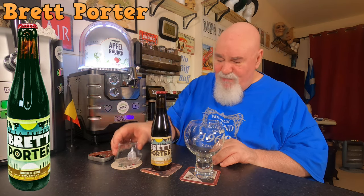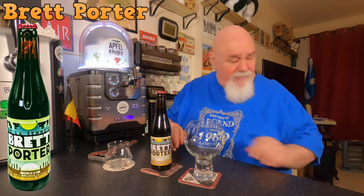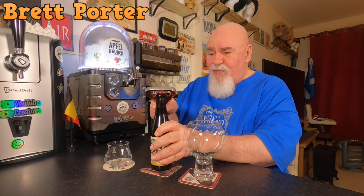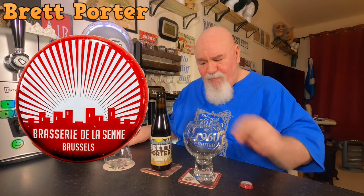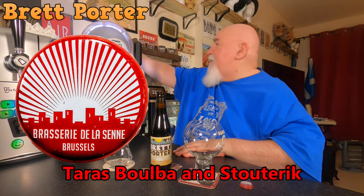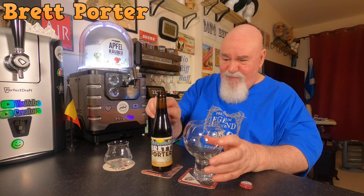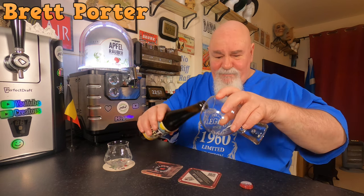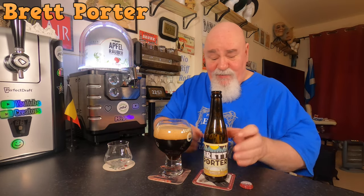It's bottle conditioned so I've got my wee yeast glass. It's 5.7% — let's crack it open. Nice sound. I've had a few from that brewery and they've all been pretty good. Oh, lots of smoke there. Oh, there's a bit of foam. That's quite active.